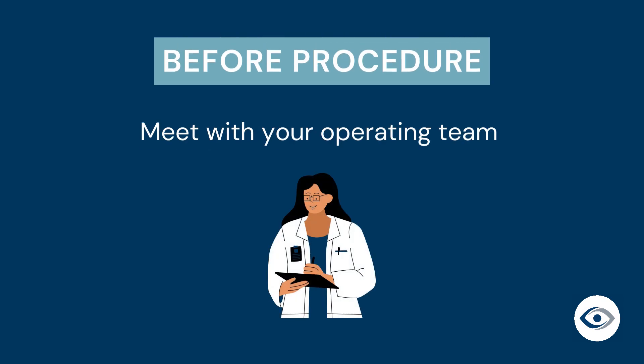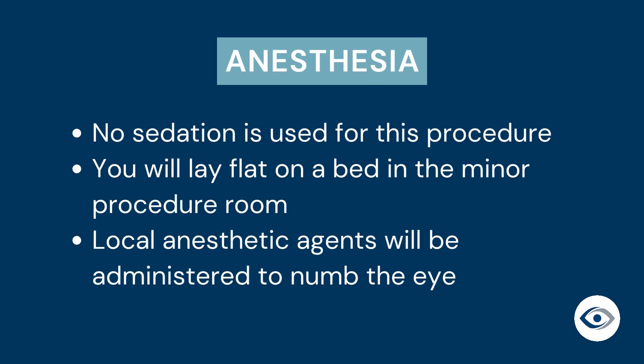Just before your procedure, you will meet with your eye surgeon and the operating team, which may include a resident or a fellow working with your surgeon, given their affiliation with the Ottawa Hospital. The team will review your medical information once more. This procedure is performed without sedation. You will be laying flat on a bed in the minor procedure room and will be awake throughout. Local anesthetic agents will be administered directly to your eye to provide a numbing effect and ensure minimal discomfort.